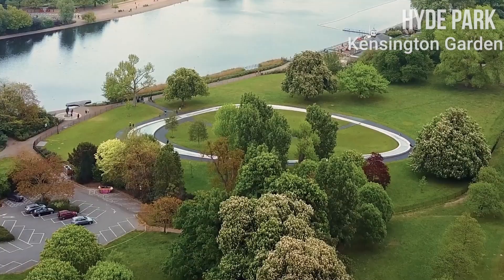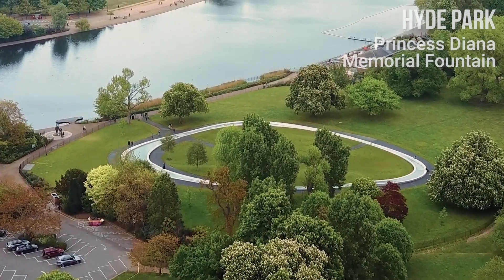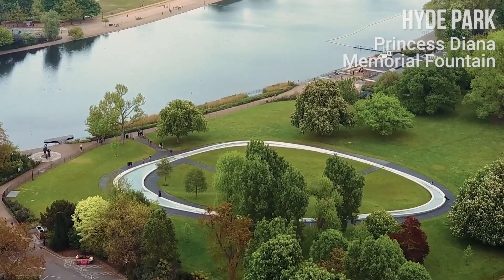The park stretches to Kensington Gardens, home to Kensington Palace. In 2004, the fountains in memory of Diana, Princess of Wales, was opened there.